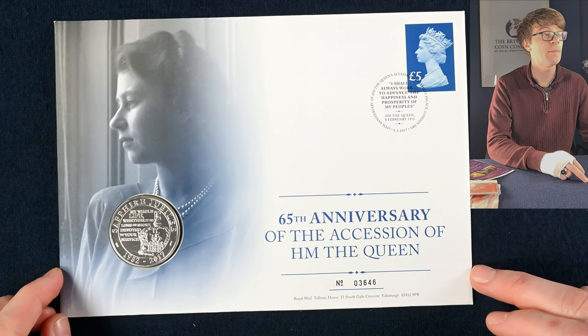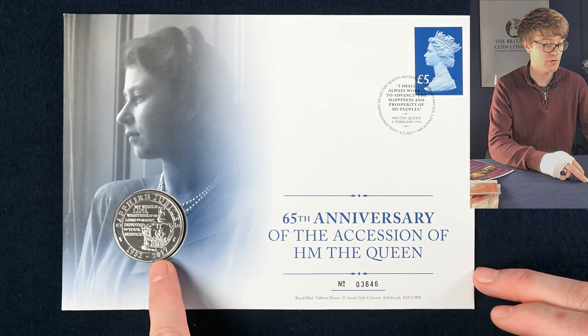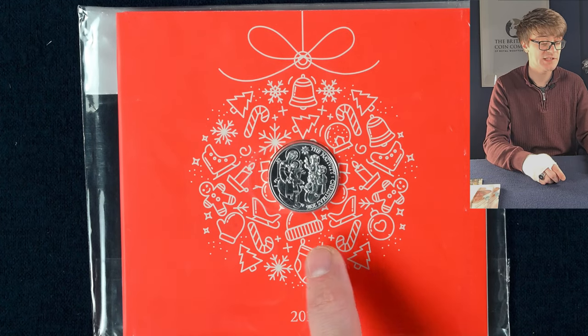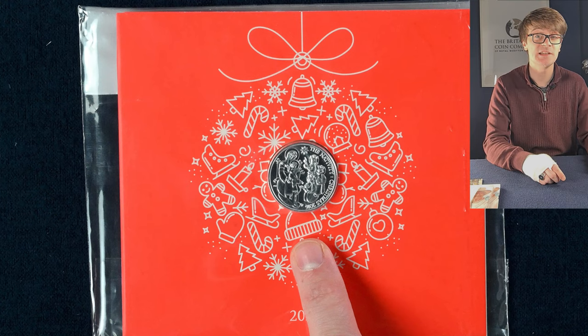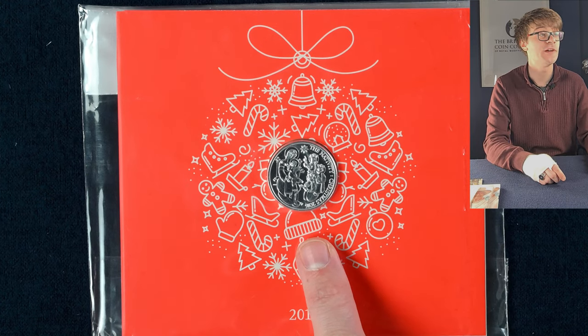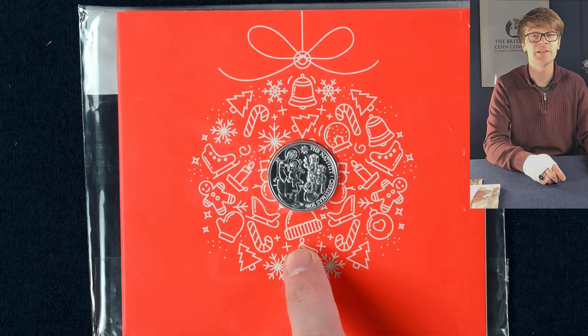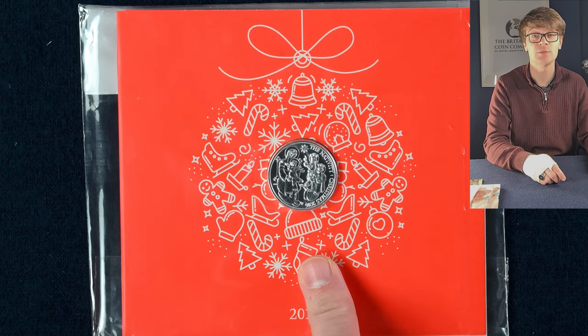We've got another coin and stamp cover — a five pound coin minted in the UK to mark the 65th anniversary of the Queen's reign. This is a rather interesting coin. This is a nativity Christmas coin — a 2016 dated one made of fine silver with a face value of 20 pounds. There was a whole range of these 20 pound fine silver coins and other denominations too, which are quite cool.